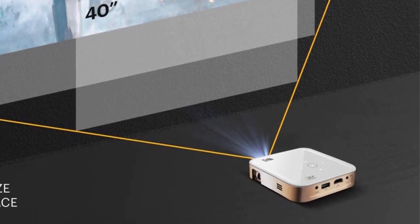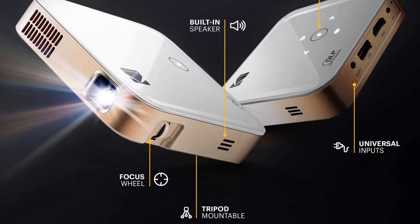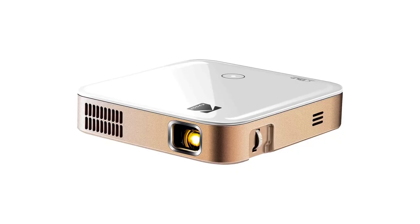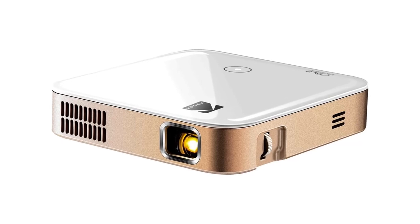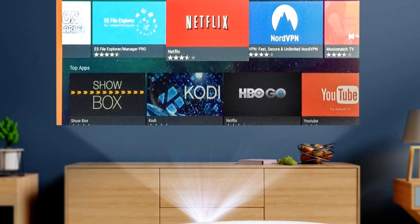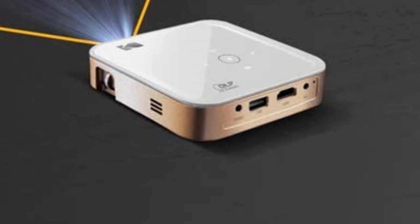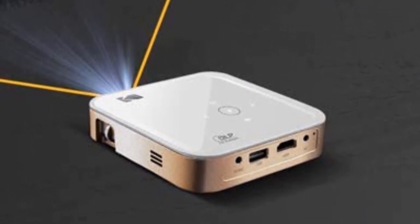An LED-based projector that uses Texas Instruments DLP technology, the Luma 350 has a rated brightness of 200 ANSI lumens and a claimed 3,500 to 1 contrast ratio. Its 480p resolution, common among many projectors, works out to a 16 to 9 widescreen aspect ratio. As is typical of LED-based projectors, the light source has a very long rated lifetime of 30,000 hours, which should more than outlast the life of the projector itself.